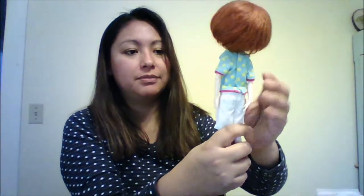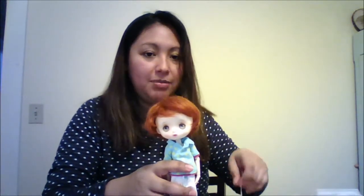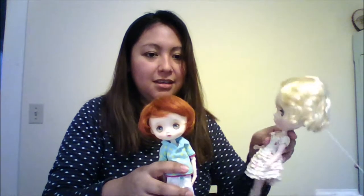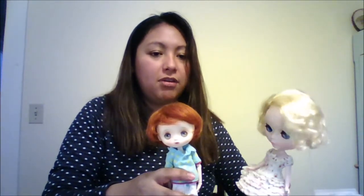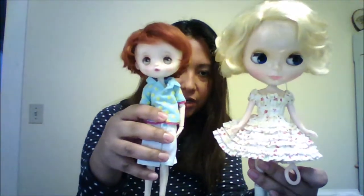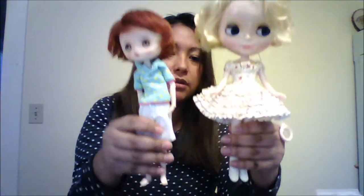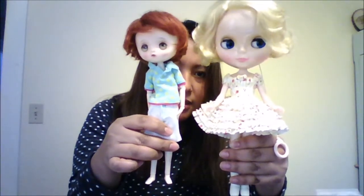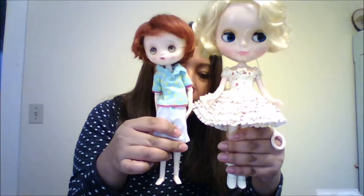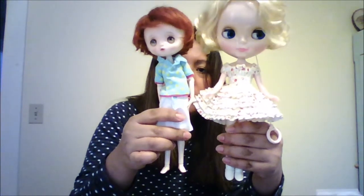He's wearing Blythe clothes. I also want you guys to see — I want to compare the Blythe doll to this little Jerry Berry so you can get a picture of the size. So here's my Frosty Frock and here is Jerry Berry. They're standing right next to each other — her head is a lot bigger, but the body size is almost the same.